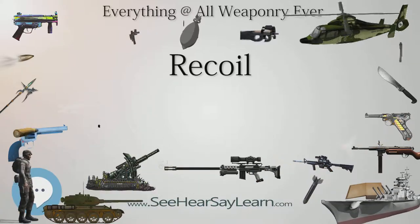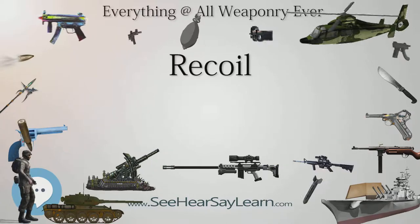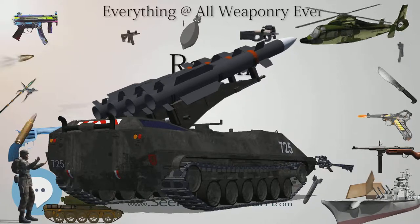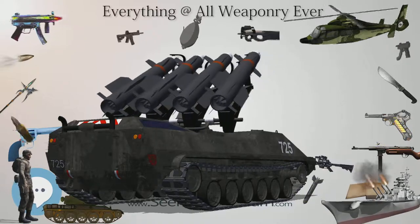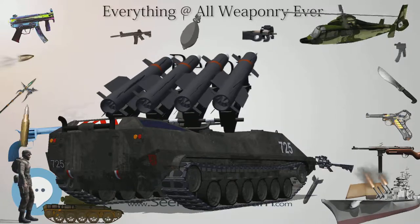Recoilless guns, also called recoilless rifles, also exist where much of the high-pressure gas remaining in the barrel after projectile exit is vented rearward through a nozzle at the back of the chamber, creating a large counter-recoiling force sufficient to eliminate the need for heavy recoil mitigating buffers on the mount. The same physics affecting recoil in mounted guns and cannons applies to hand-held guns.